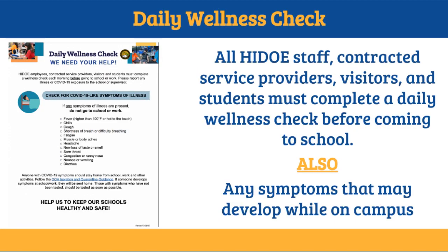Continuing this year is the daily wellness check. All staff, contracted service providers, visitors, and students must complete a daily wellness check before coming to school. They must check themselves for symptoms such as fever, chills, cough, headache, runny nose, and others on the list. Also, if any of these symptoms develop on campus, students or staff may be sent to the health room.